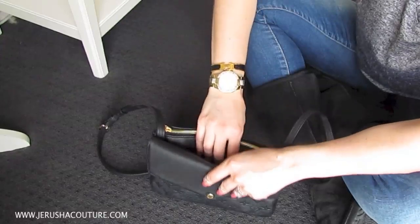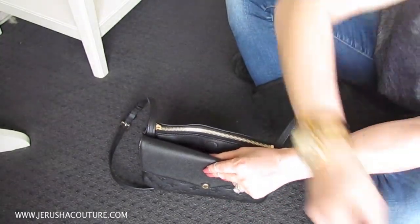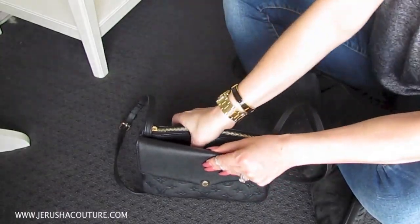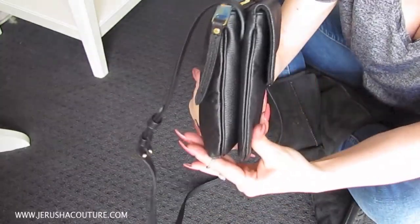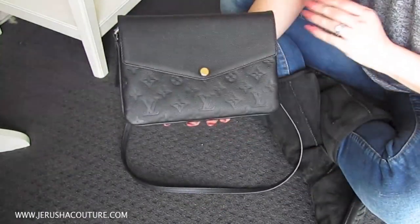In this middle secret compartment, it fits an iPhone 6 or iPhone 6 Plus. I slide my iPhone 6 all the way to the bottom and it closes with the magnet. So that's my phone in there, and you can see it's not too bulky.